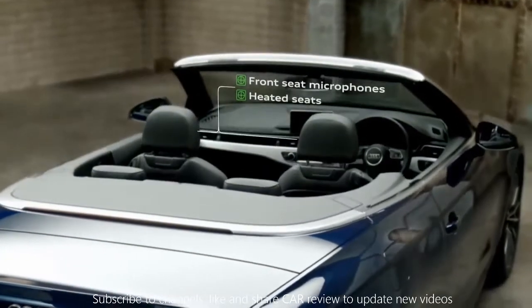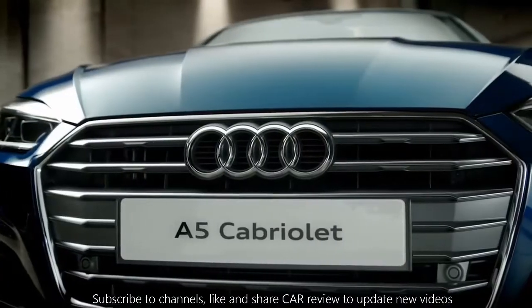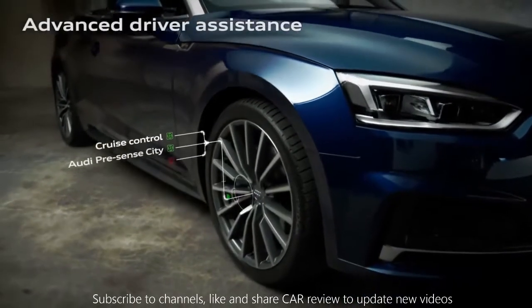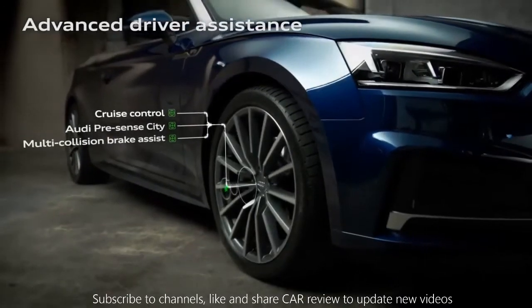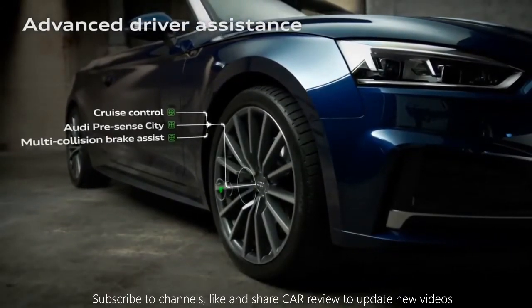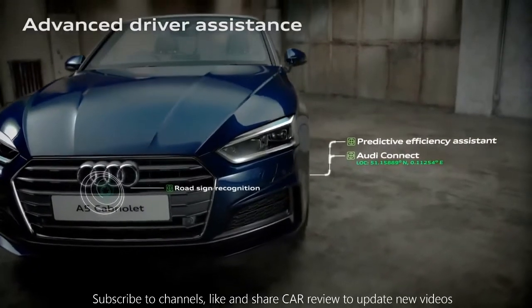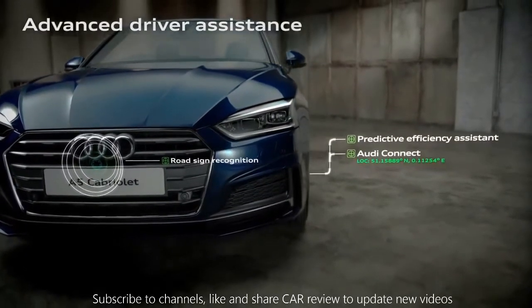With front seatbelt microphones, you'll get improved voice quality. And with up to 30 advanced driver assistance systems, the A5 Cabriolet offers intelligent technology to enhance safety, comfort, and efficiency — like predictive efficiency assistant, giving specific driving advice to save fuel.